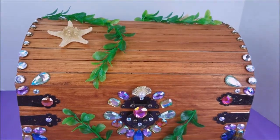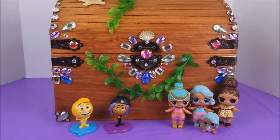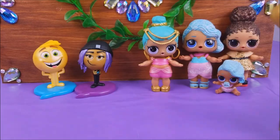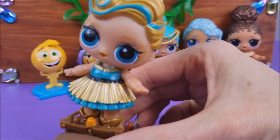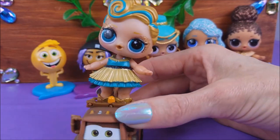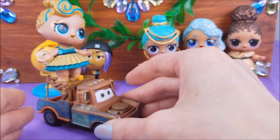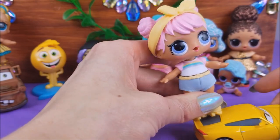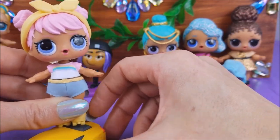Do you see this super big sparkly treasure chest? We're going to open it up and see what's inside. Hi Lux! Are you excited to see what's inside this sparkly treasure chest? I know I sure am. Hi Mater! Oh look, it's Cruz Ramirez and Dawn — they're going to join in and help us open up this treasure chest.